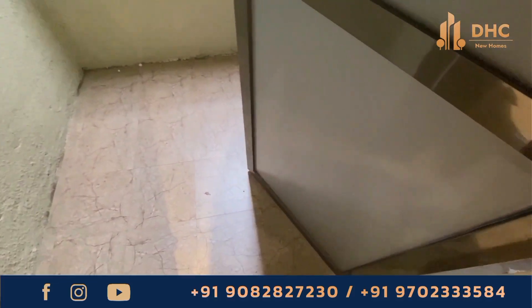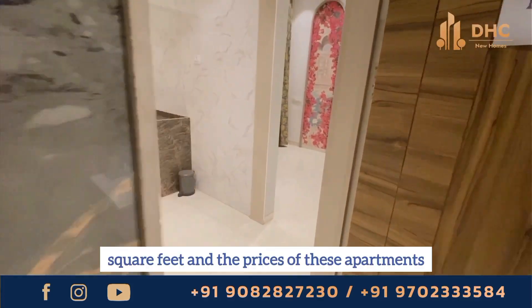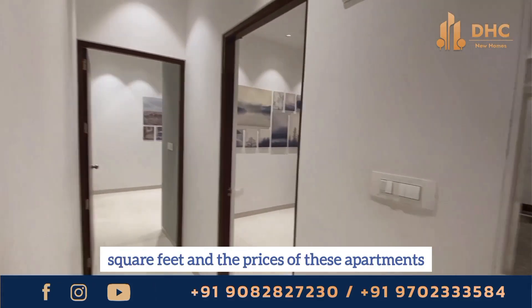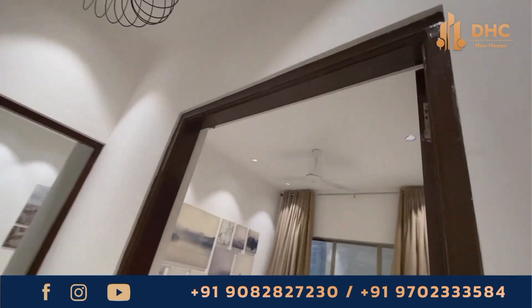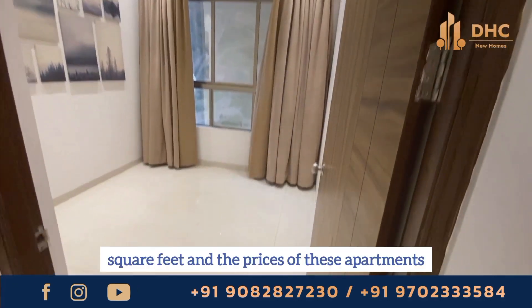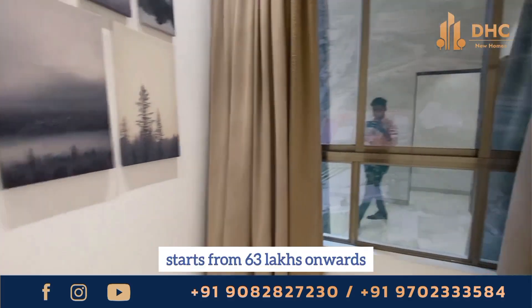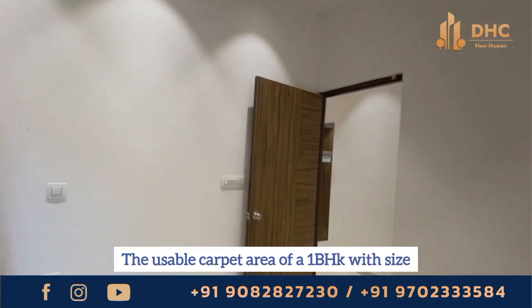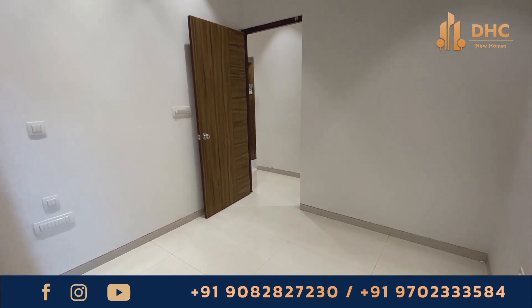They provide 1 and 2 BHK floor plans. The 1 BHK has 433 square feet and prices start from 42 lakhs. For a 2 BHK it is 533 square feet and prices start from 63 lakhs onwards.